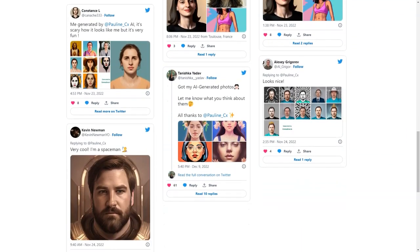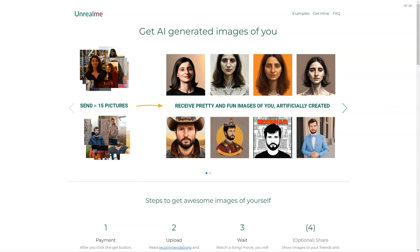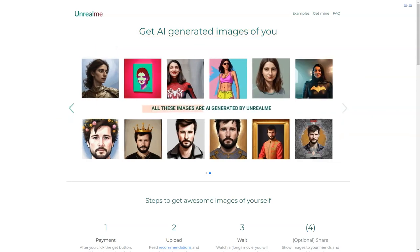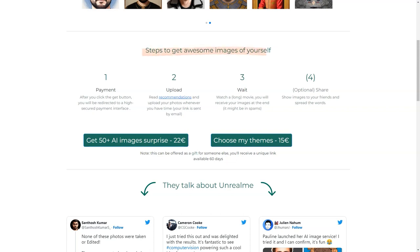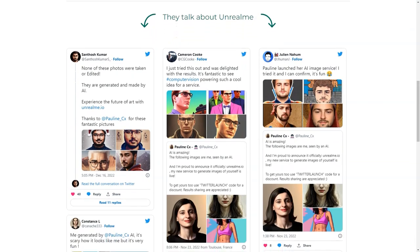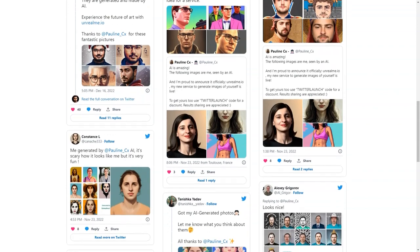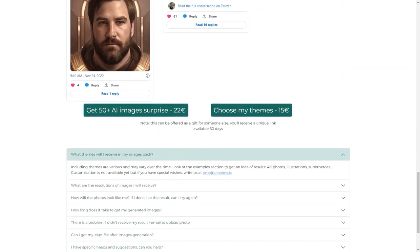The AI technology used in Unreal Me is top notch. The AI algorithm analyzes your photos and creates realistic images — it's almost like looking at a mirror. AI is still in its early stages and there may be some limitations, but the Unreal Me team is continuously improving the technology. You can also choose your themes: want to be a mermaid, a superhero, a fantasy character — Unreal Me can do it. If you don't see your desired theme in the options, you can reach out and they'll try their best to accommodate your request.